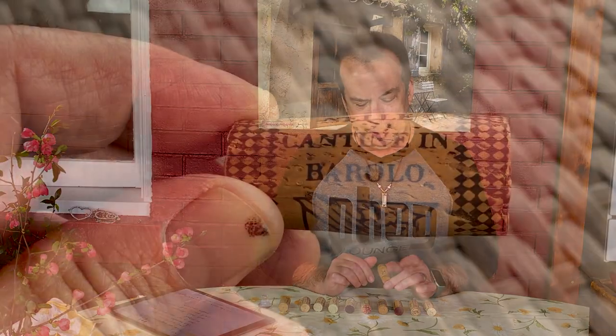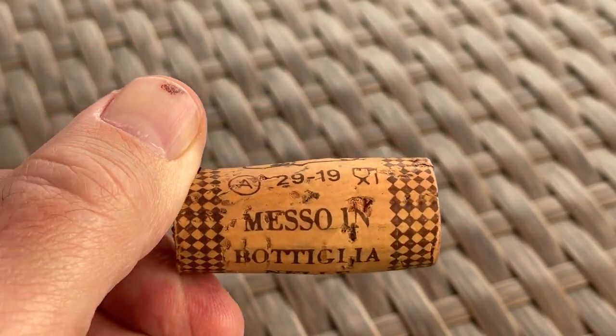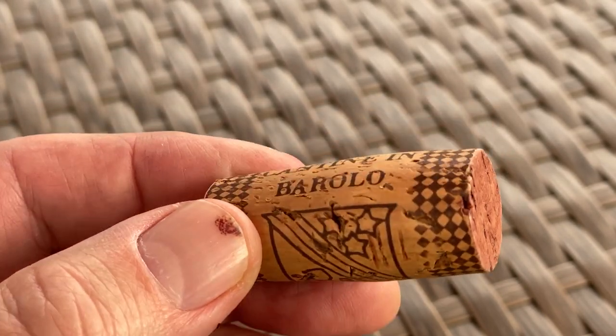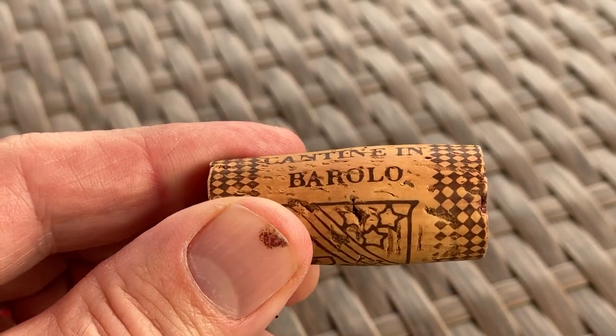I have some corks here that I've saved up for the cork show. This first one is from a bottle of Italian Barolo — it was delicious. You can tell it's got a tan, darker color to it. Since it's a Barolo, which is a pretty high quality wine out of Italy, they probably used a very high quality cork.